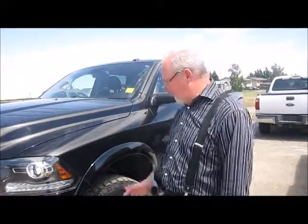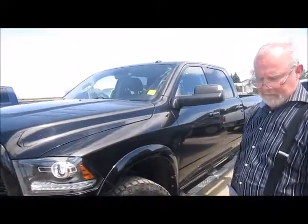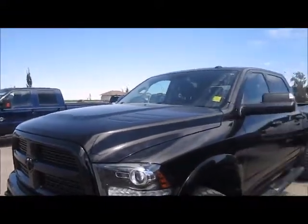Gary Cooper from Legacy Dodge is presenting this 2014 Ram 3500 Crew Cab in black. The stock number is D4195A, selling now for $49,995.